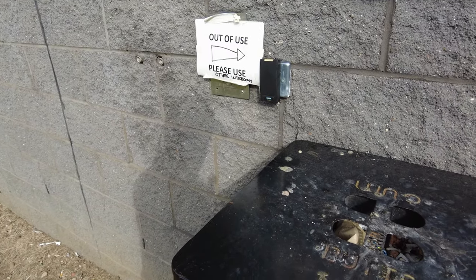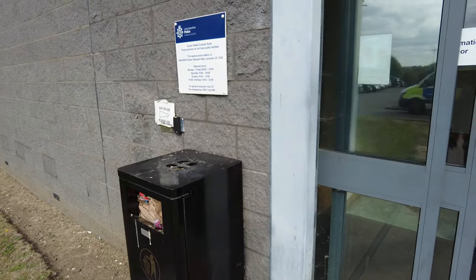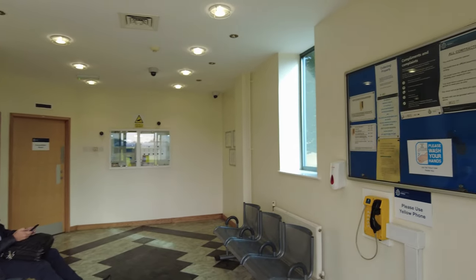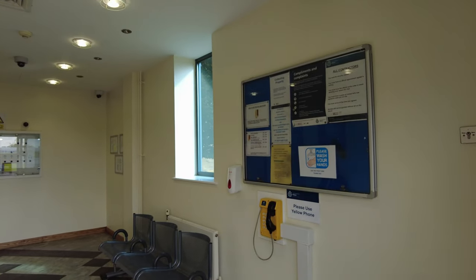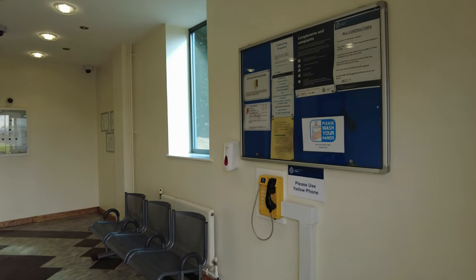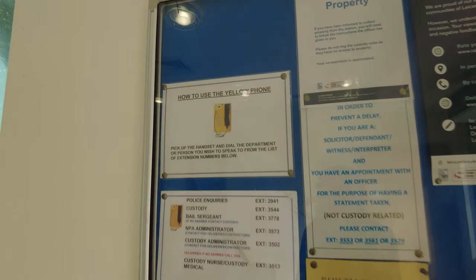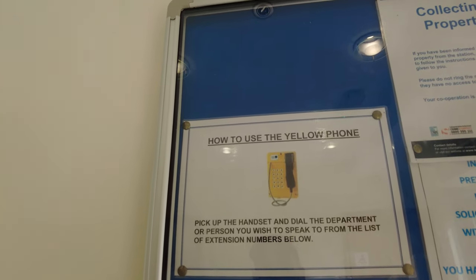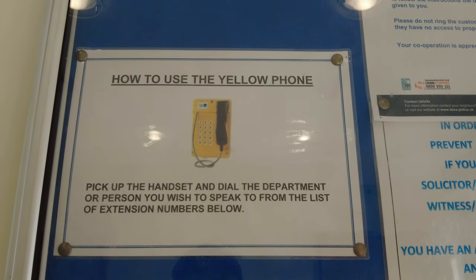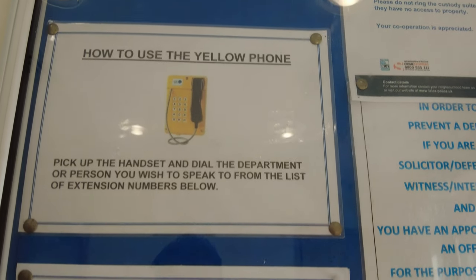The bin is completely rammed full — absolutely disgusting. These doors are opening by themselves; it's the public area inside. They have got a yellow phone, so if these doors are open 24/7 then the yellow phone is definitely a plus. There are decent instructions on how to use the yellow phone: pick up and dial the department or person you wish to speak to, and the extensions are listed below.